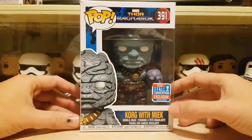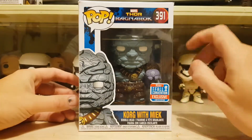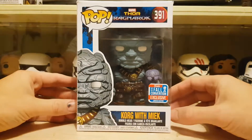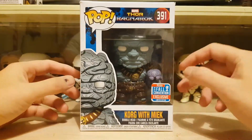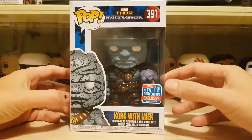This guy got delivered and I was well happy. For $12.99 for getting a convention exclusive, that's brilliant. Korg was so funny in this film — I love Thor: Ragnarok, it's probably my favorite Marvel film out of the lot. And yeah, this guy looks cool. Now if you've seen one of my other videos, I've got the original Korg Pop.